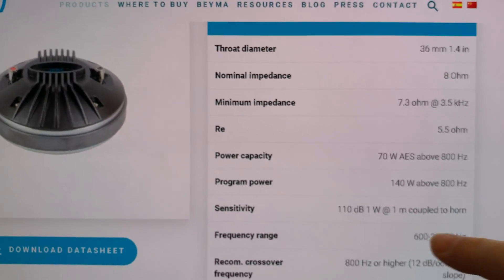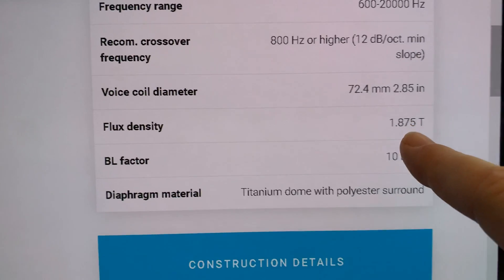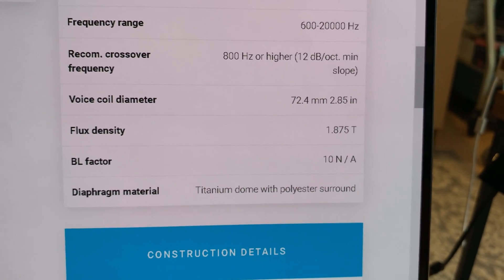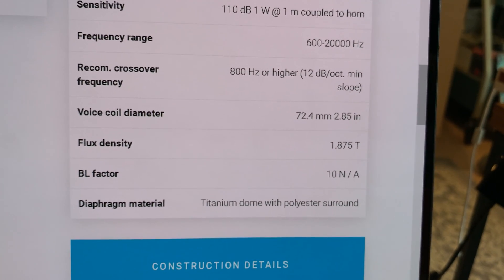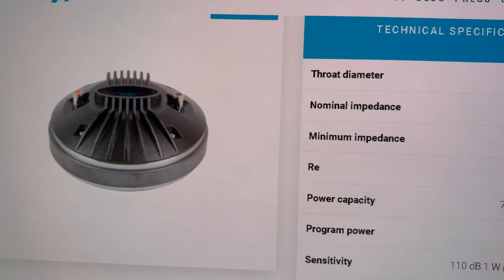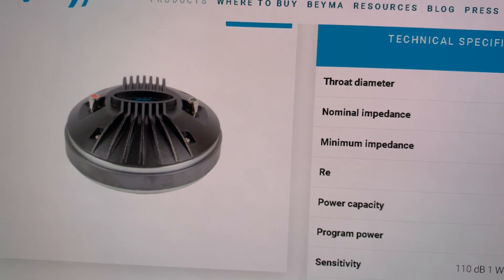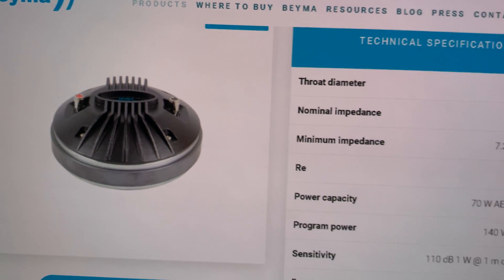The flux density is 1.9 Tesla, meaning the motor is just as strong as it can get. The highest I've seen is just a little over 2 Tesla. This is one of the most efficient drivers you can get — it's like having a Ferrari compared to other drivers. Even the drivers in a Wilson Audio speaker are like a Hyundai Elantra's engine compared to this.